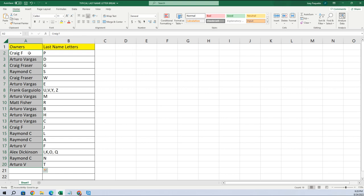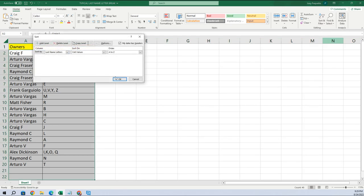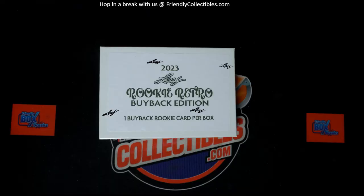So here are your last name letters: Craig got P, Arturo got D, Craig W, Raymond S, Craig G, Arturo E, Frank UV, Y, Z, Arturo M, Matt R, Arturo B, H, C, Craig J, Raymond L, A, Arturo F, Alex I, K, O, Q, Raymond, and Arturo T. Let's alphabetize this real quick and then pop that on our main screen.